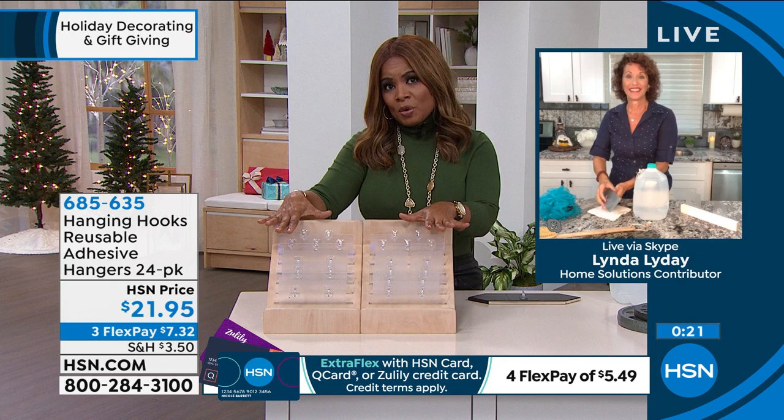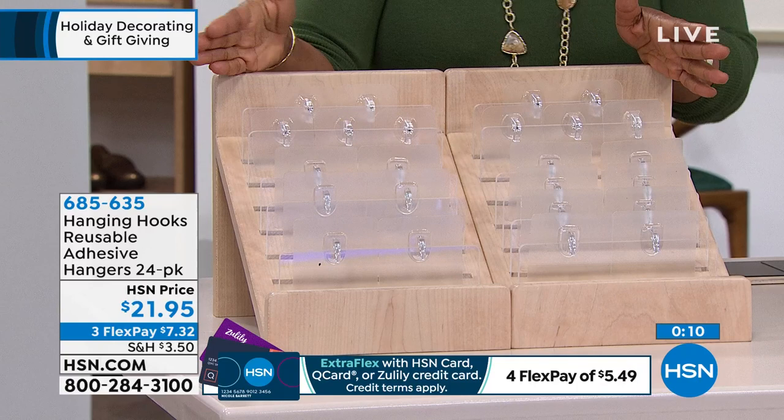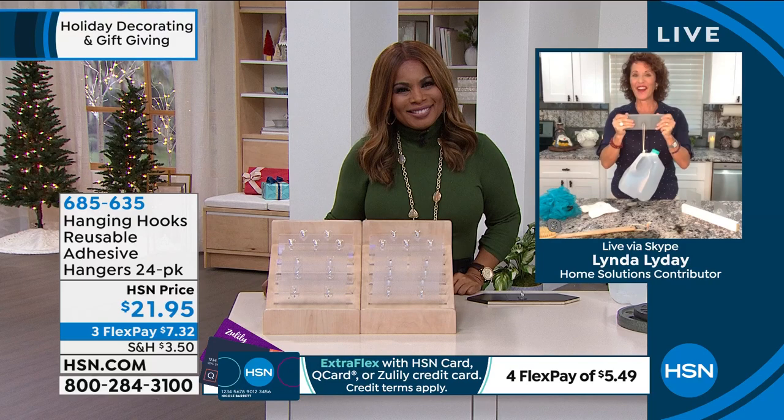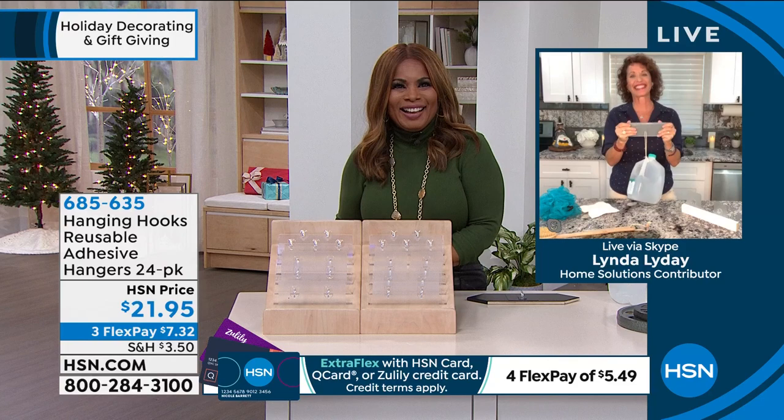Remember we're giving you a total of 24 - the majority are the larger ones holding up to 18 pounds, and then 10 of the smaller ones. Great value at $21.95. We're happy to extend the five Flex Pay for you. Linda, it's always great to have your expertise on the show. Next time you've got to have a camera outside so we can see all your Halloween spiders and decorations.